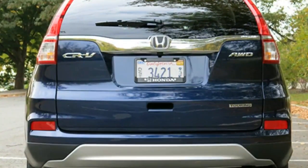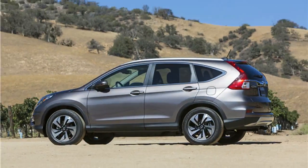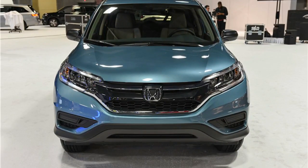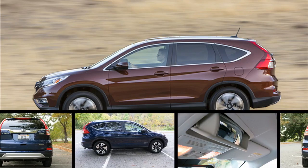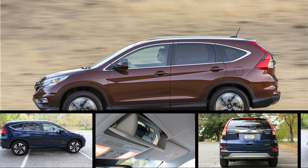The Honda CR-V has a 4-cylinder engine mated to a continuously variable transmission, which together achieve some of the best fuel economy estimates in the class. At an EPA estimated 26 miles per gallon in the city and 33 miles per gallon on the highway, the CR-V is more fuel-efficient than nearly every non-hybrid competitor.